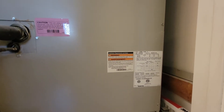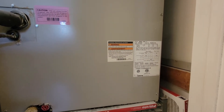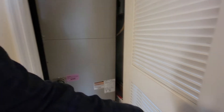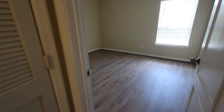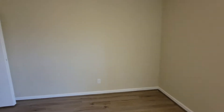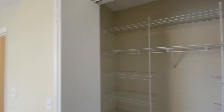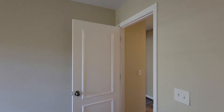Here we have the air conditioner unit — you can hit pause on that to get a closer look. And then our third bedroom, very similar to the second, with some shelving already installed in the closet. Very nice.